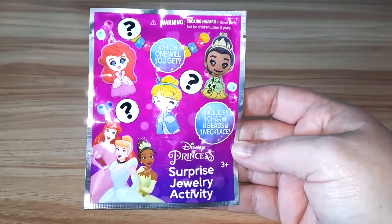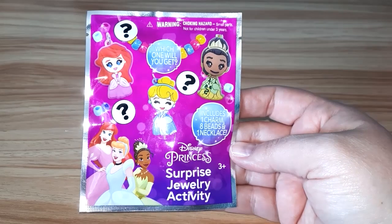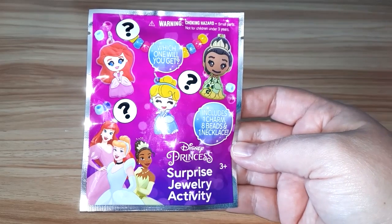Hey everybody, welcome back to my channel. Today, we're going to open a Disney Princess Surprise Jewelry Activity.